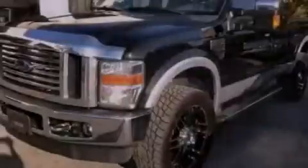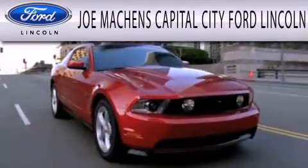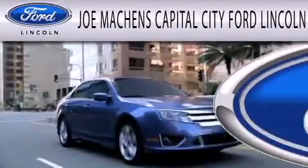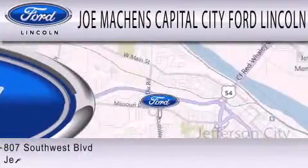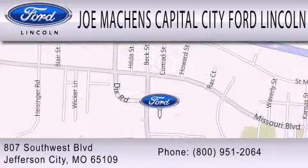Contact us today to arrange your test drive. Joe Mockens Capital City Ford Lincoln is dedicated to doing everything possible to ensure that the experience you have selecting your next vehicle is as pleasant as possible. We are located at 807 Southwest Boulevard in Jefferson City.